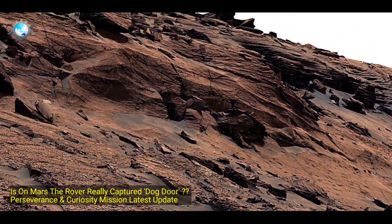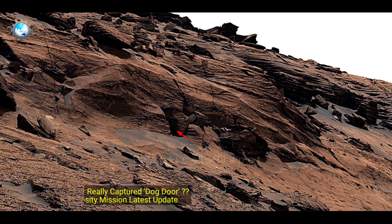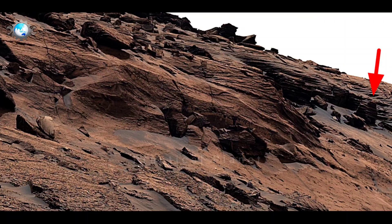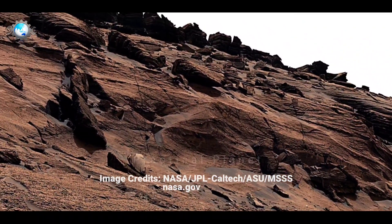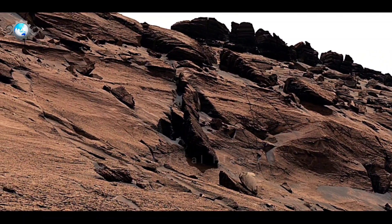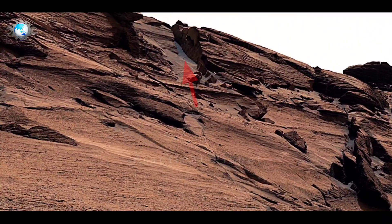Hello friends. NASA's Mars Curiosity rover captured something which is very interesting. Recently, the rover used its mast camera to capture 113 images which are used to compose this panorama. The rover Curiosity is currently investigating a region on Mount Sharp that may hold evidence of a major change from wetter to drier conditions in Mars' early history.